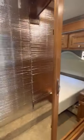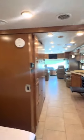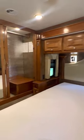Here's a peek inside the closet — lots of room. There's plenty of storage above the bed, two smoke detectors, and the closet slides both ways.